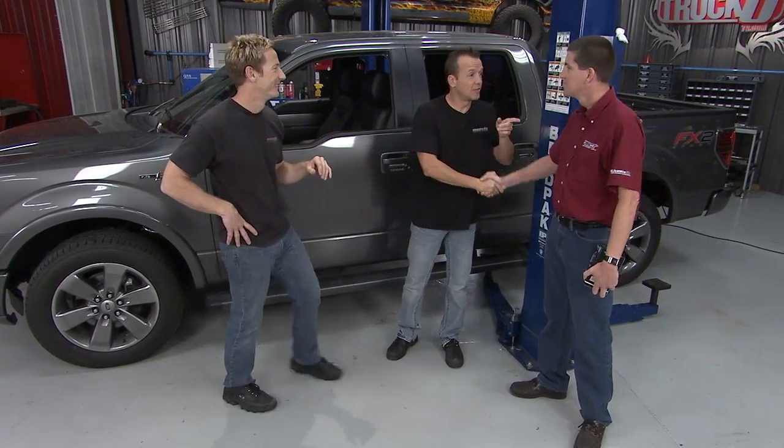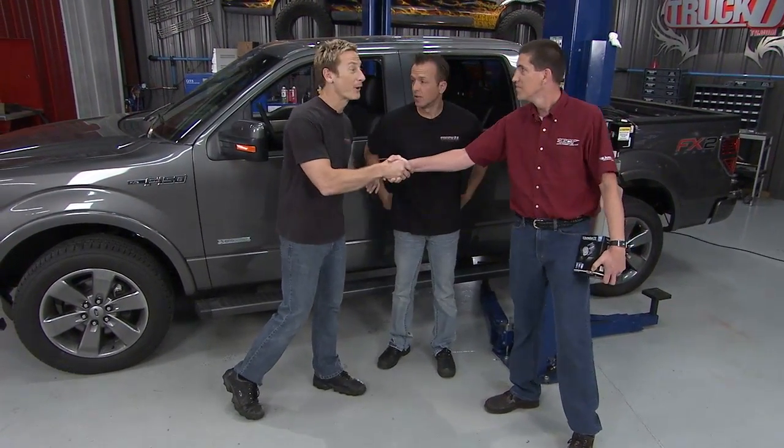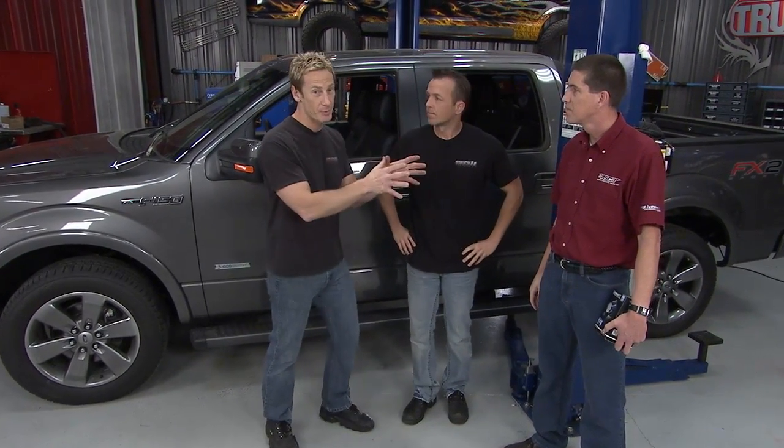Tim, thanks man. Always good to see you, and your timing is impeccable. Perfect timing. This is Tim from SCT — we called in a favor and brought him in. He's kind of the expert when it comes to tuning, and so are the guys at SCT.